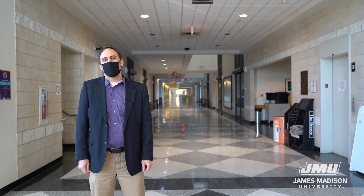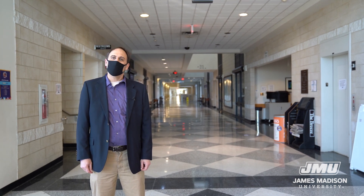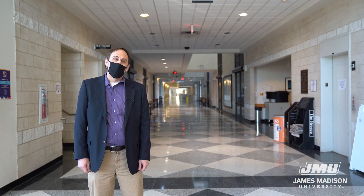Welcome everybody. My name is Jeff Pang. I'm the Associate Dean of the College of Integrated Science and Engineering, and I'm going to be your tour guide today showing you a few of our spaces. We're not going to have time to see everything, but we're going to get a few of the highlights. Our first stop today is going to be one of our biotechnology labs, and Dr. Stephanie Stockwell is going to show you around.